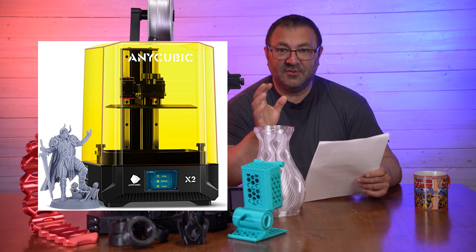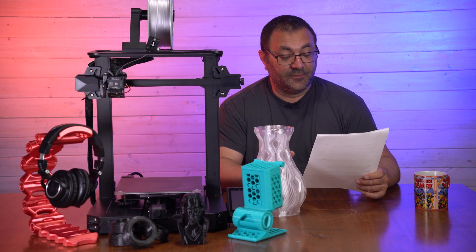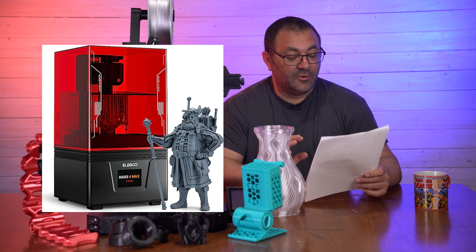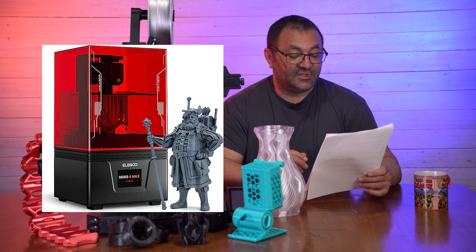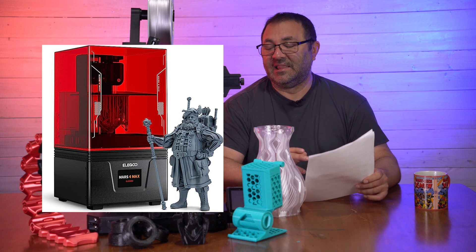Moving to resin printers — the Anycubic Photon Mono X2 is $229.99, down from $529.99. That is a pretty big jump. I have used that printer and it's pretty good — pretty popular.